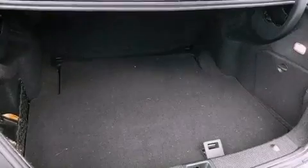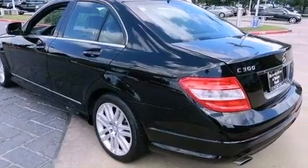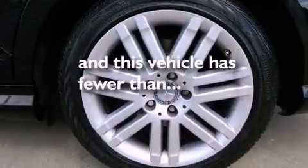Dual power seats, cruise control, heated side-view mirrors, a CD player, a leather-wrapped steering wheel, performance tires, a passenger side vanity mirror, an anti-lock braking system, a rear window defroster, and this vehicle has less than 50,000 miles.